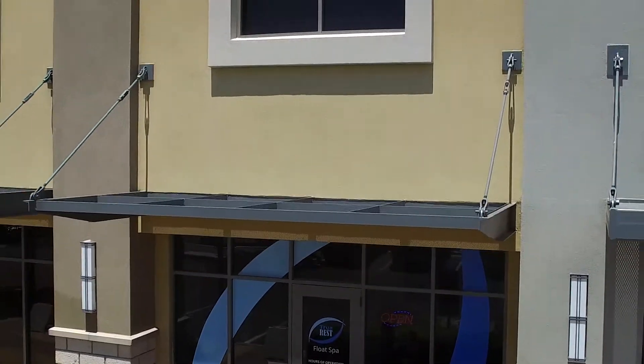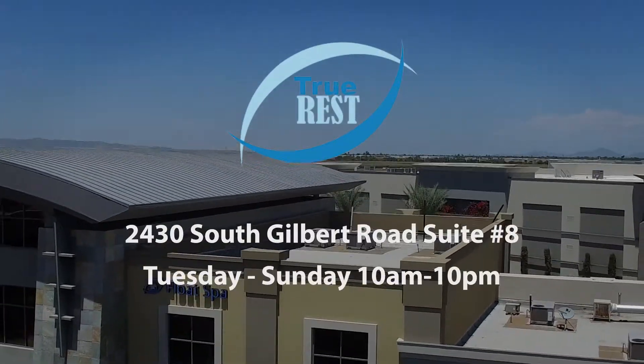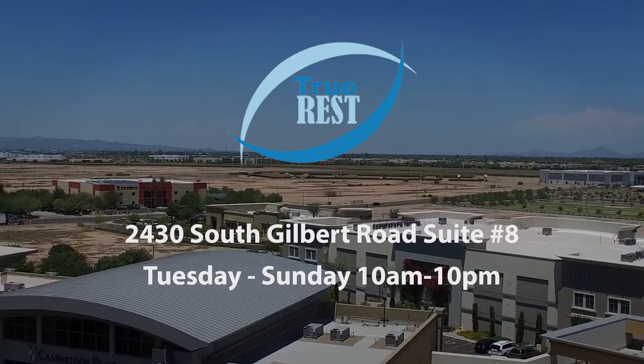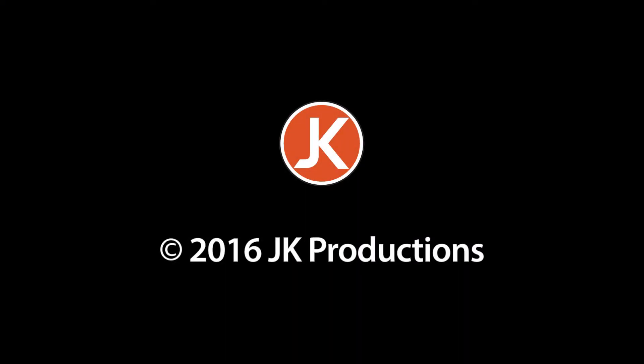We love flotation therapy and we're passionate about it and we want to bring that passion to you. Come see us at True Rest Float Spa in Chandler. We'll see you next time.